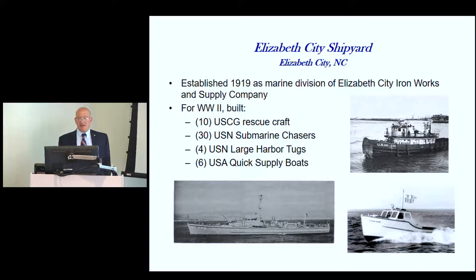It started out in 1919 as the Marine Division of the Elizabeth City Iron Works and Supply Company. During World War II, they built ten Coast Guard rescue boats, submarine chasers for the Navy — up to 30 of them, nine of which ended up going to the Soviet Union. They also built four large harbor tugs and six quick supply boats for the Army, which were essentially the same size as the submarine chasers but used for different purposes.